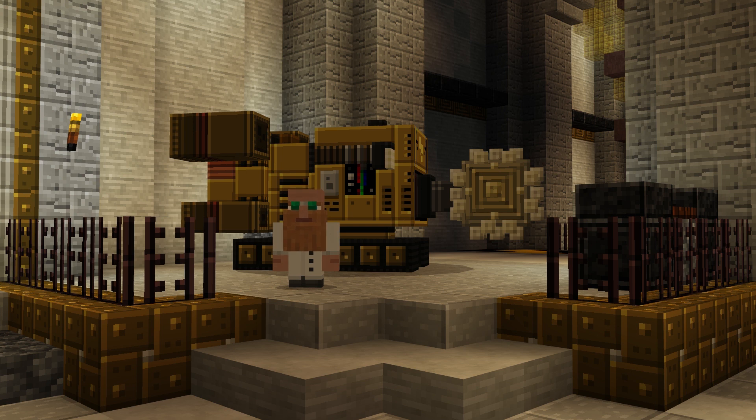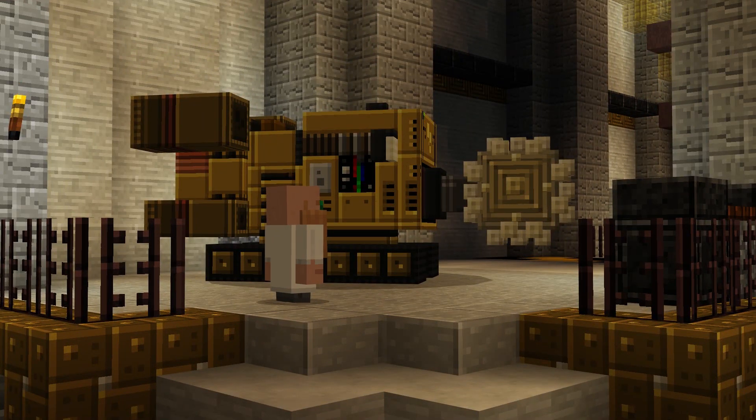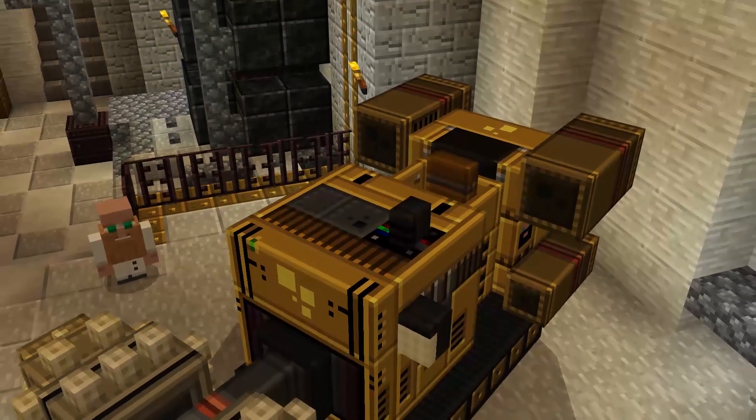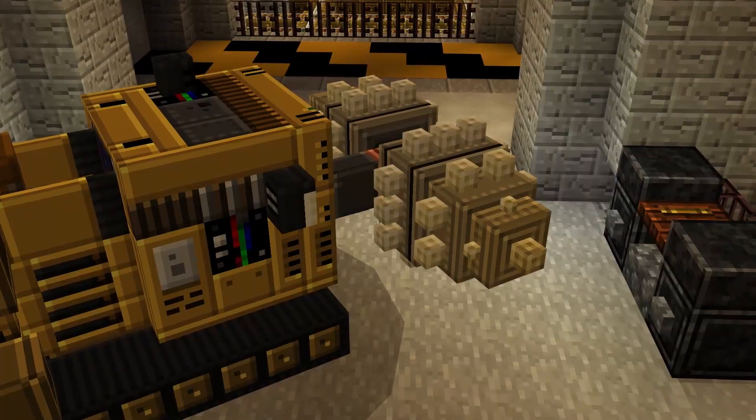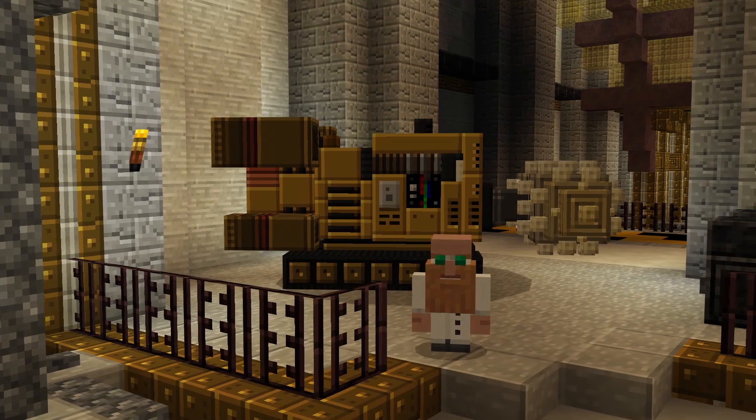Here at the Dwarven Mining Company, we have only the best gear you could need. This butte right here is the excavator. Two cylinder, 16 gallons to the mile, and fan-dangled mining technology. Real fine piece of machinery right here.